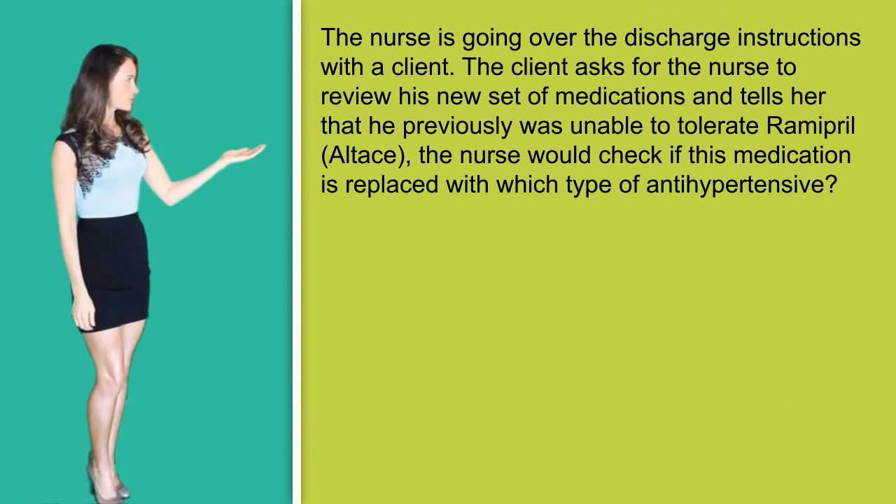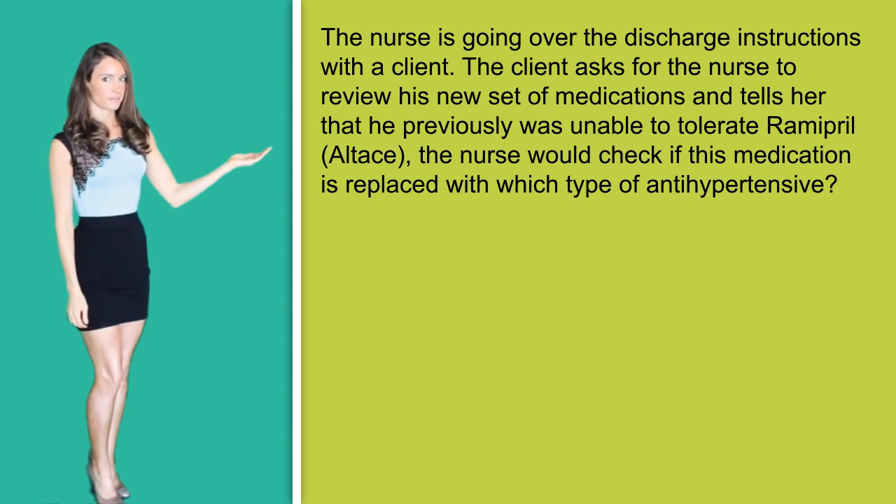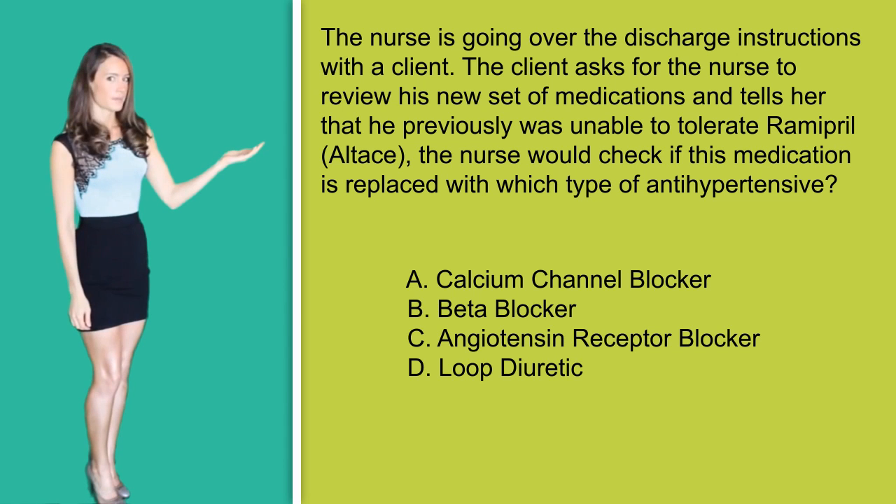Question number one. The nurse is going over discharge instructions with the client. The client asks the nurse to review his set of medications and tells her that he was previously unable to tolerate Ramipril. The nurse would check if this medication is replaced with which type of antihypertensive? A, calcium channel blocker; B, beta blocker; C, angiotensin receptor blocker; or D, loop diuretic.